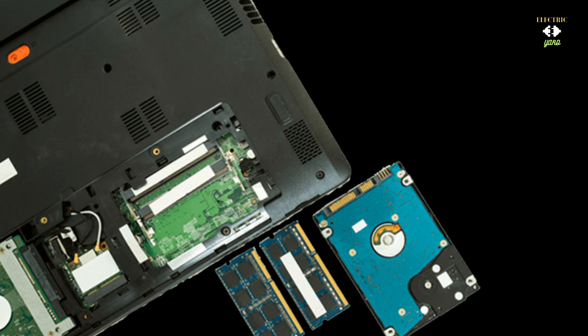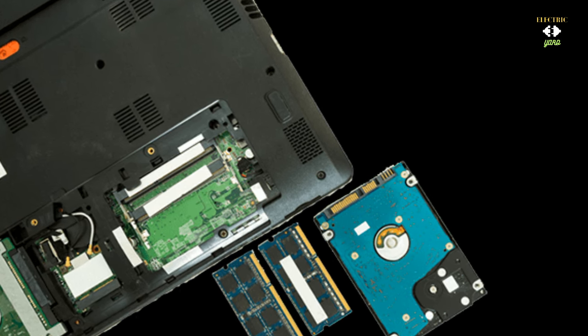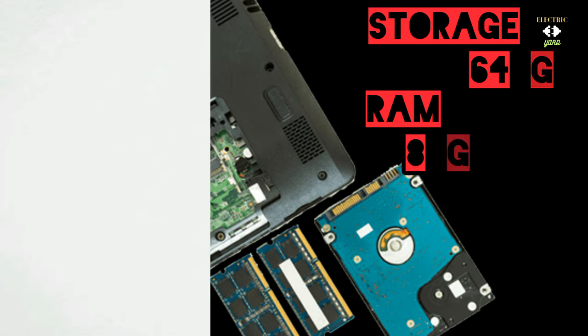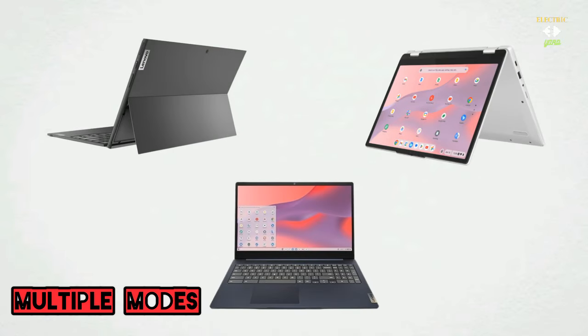The hard disk size of the Lenovo 3i is 64 GB and the installed RAM is 8 GB. Now here's where versatility kicks in — thanks to its 360-degree hinge, you can use this Chromebook in multiple modes: laptop, tent, stand or tablet. It's adaptable to your preferences whether you are watching, presenting or taking notes.